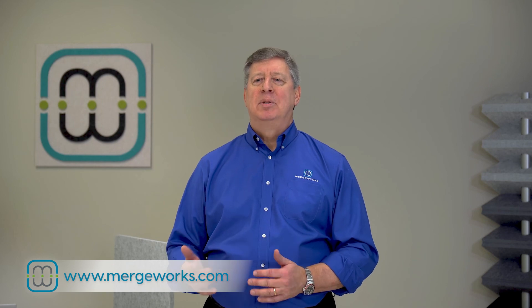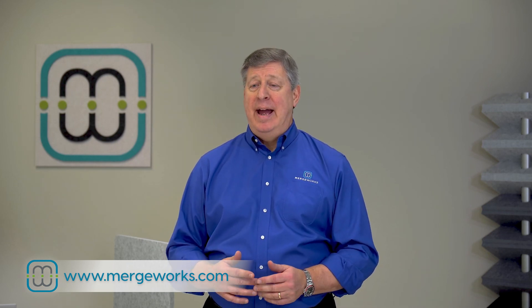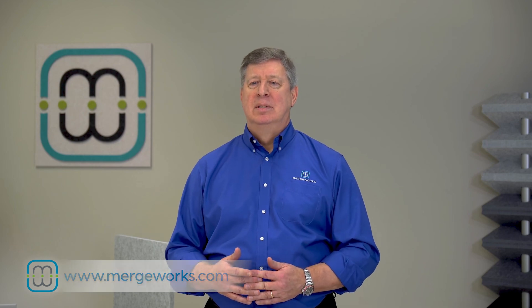We hope this video has helped you hear the importance of acoustic comfort and how easy it is to achieve. Mergeworks is here to help you provide significant acoustic improvements for any of your clients. With all the products we have to offer, it's easy to merge acoustic comfort into any environment. For more information on our products, go to our website and also use our acoustic calculator. If you have any questions, please don't hesitate to ask any of us at Mergeworks. Thanks for watching.